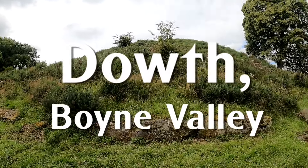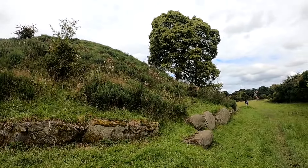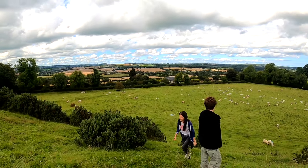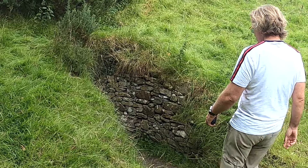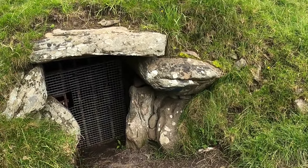First up is Douth. Nestled in the Boyne Valley less than an hour north of Dublin, this passage tomb is likely more than 5,000 years old. A passage tomb is a Neolithic-era structure that serves as a burial site containing passages to a central chamber.